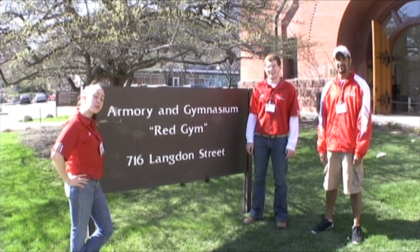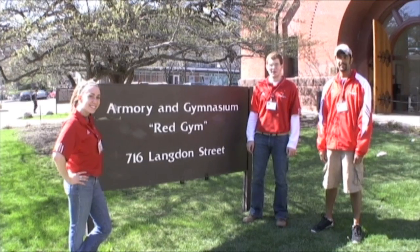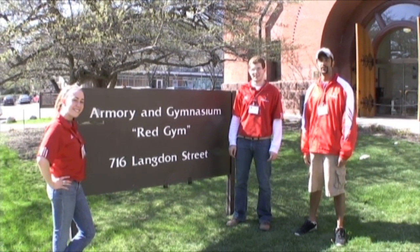Hi, we're your visitor and information programs tour guides for the University of Wisconsin-Madison. My name's Hannah. I'm Andrew. I'm Sean. Welcome to your Wisconsin Video Tour.